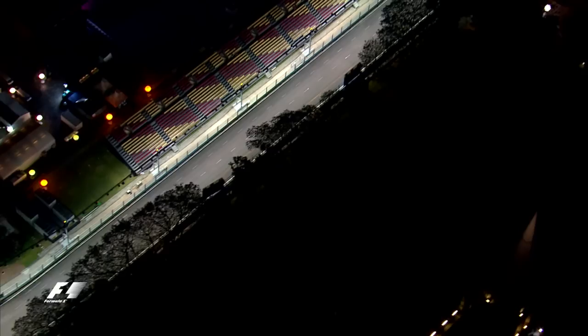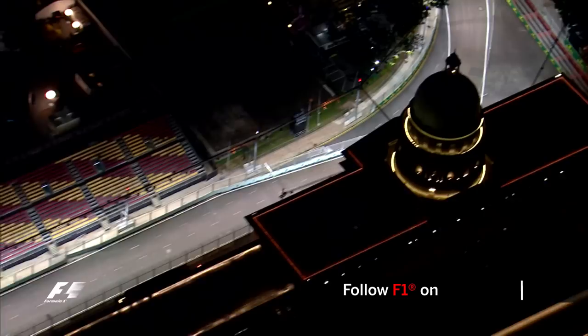Now down another straight, the Padang Concert area is on our left here, reaching speeds of 274 before arriving at turn 10, a third gear left taken at 127.